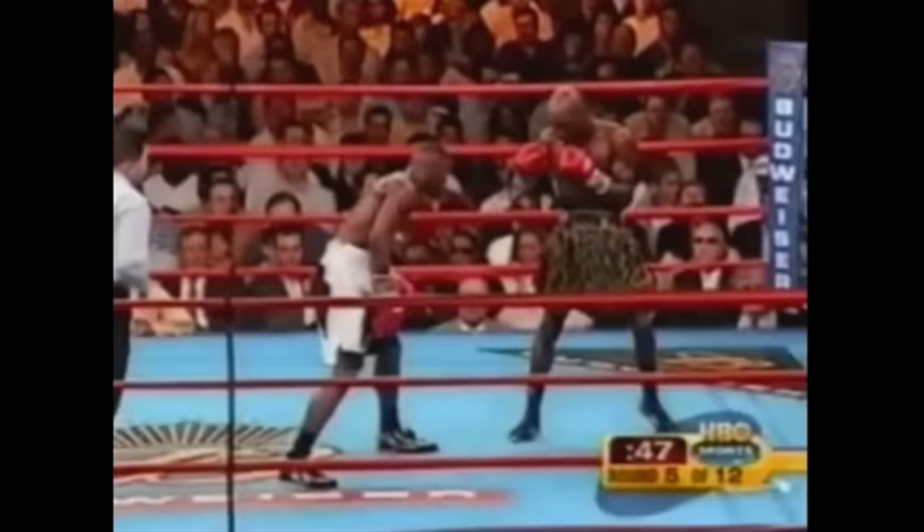Great body shot by Mayweather. Sets up a right hand that stuns Corley again. Demarcus Corley again hurt. Gets in one right hand off the ropes.